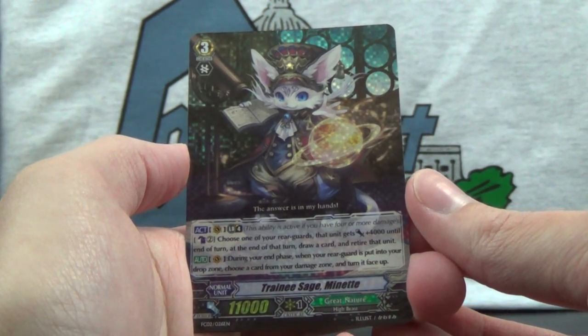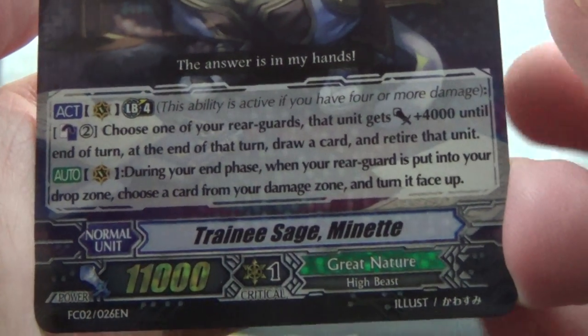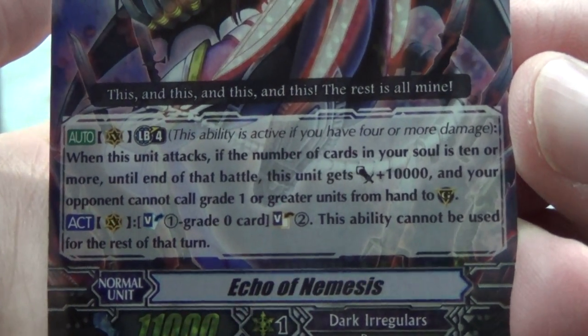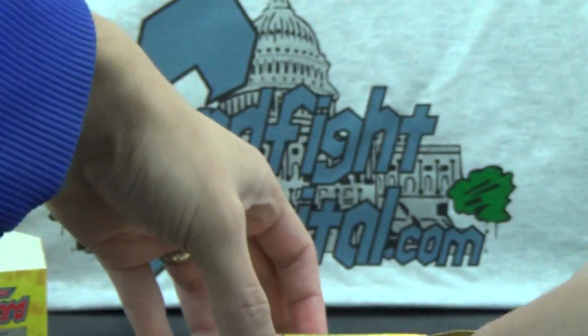Great Nature, Trainee Sage Minette. And Echo of Nemesis of Dark Irregulars — with a little bit repetitive flavor text there. So, four packs left, we're over halfway through.